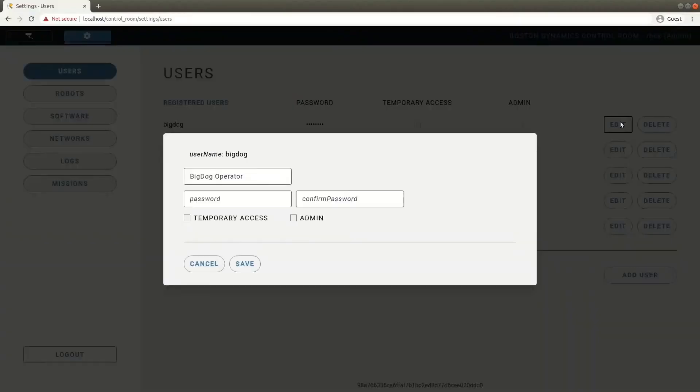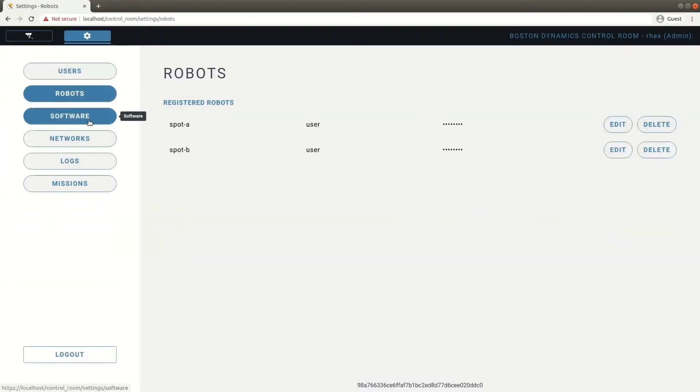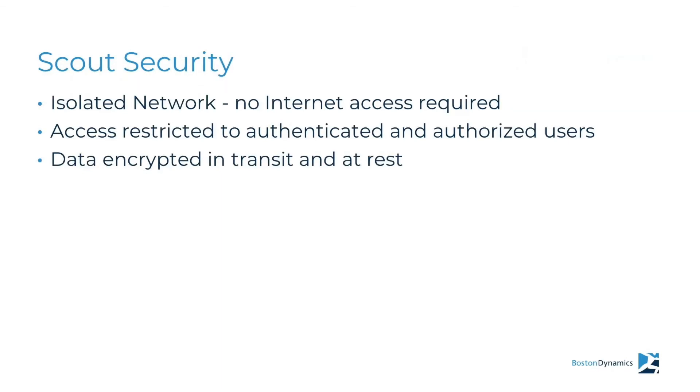We've also designed Scout to be easy to deploy. Scout runs on an on-site 1U server. The software comes pre-installed, so all you need to do is rack it, power it, and provide network connectivity. There's a web-based administrative console to configure the server's networking, users, and robots it can communicate to. We know information security is important to you, and we're confident the security infrastructure in Scout will meet those needs. Scout can run over a VPN, or you can choose to run Scout in an isolated network with as tight restrictions as you require. The Scout system never needs to connect to the Internet. All access to Scout is restricted to authenticated users only, and all data is encrypted in transit and at rest.